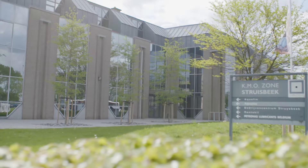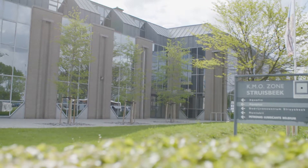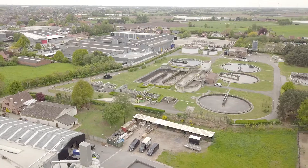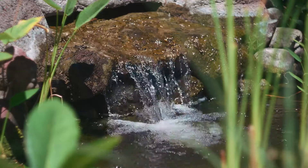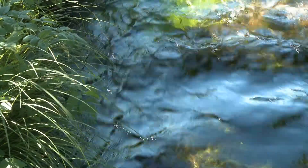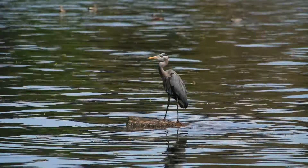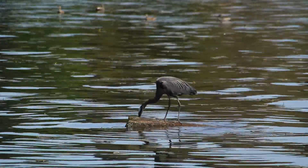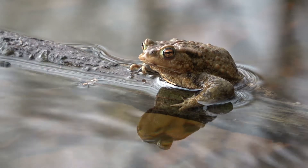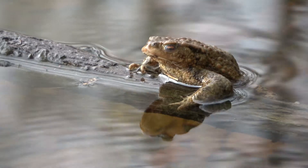Aquafin collects, treats and purifies wastewater from Flemish municipalities and cities before returning it back to nature. This has improved the water quality of the rivers and streams in Flanders enormously. The treated water has no drinking water quality for humans, but is just right for fish, birds and amphibians.